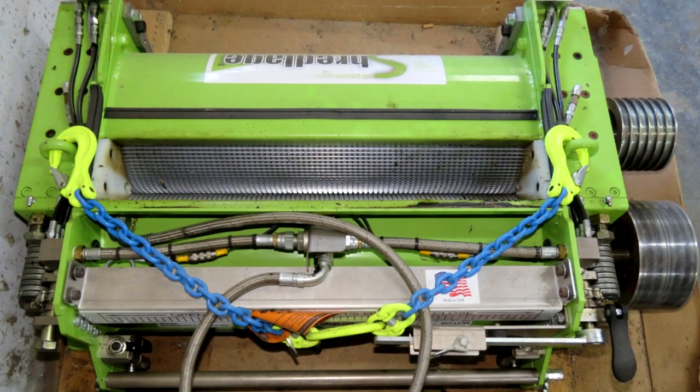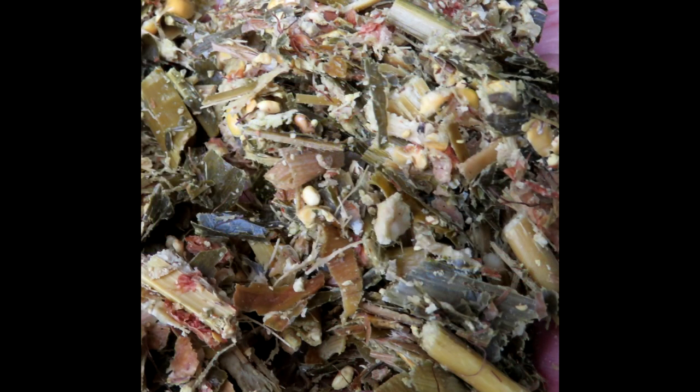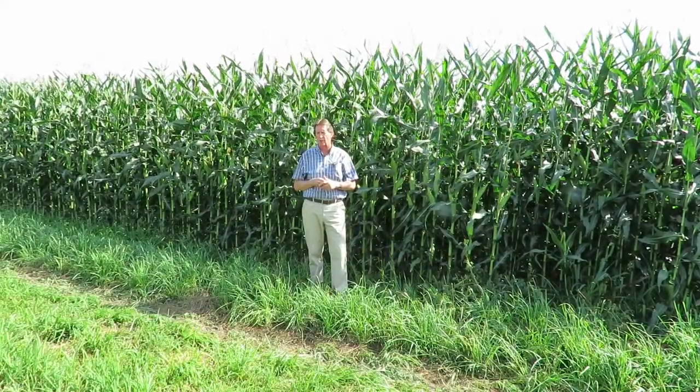Make sure your processor is set correctly — I can't say that enough. Because we've gone through such a good year, it's a shame not to have your processor set at one mill, really tight, to make sure all those kernels are crushed open so we get the best benefit from this monster crop of corn that's coming.